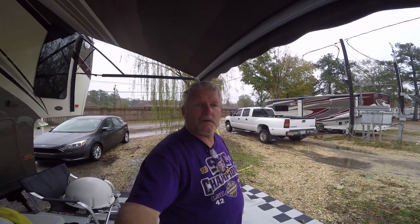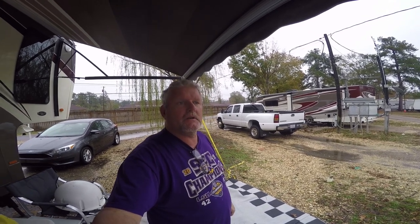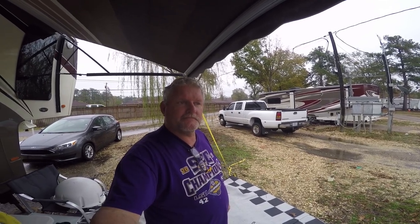Hey, good morning everybody. Darrell with RV Adventure TV. Well, it looks like it's going to be one of these days — when you're out on the road you can expect breakdowns. RV Adventure TV, broken down. Stay tuned.